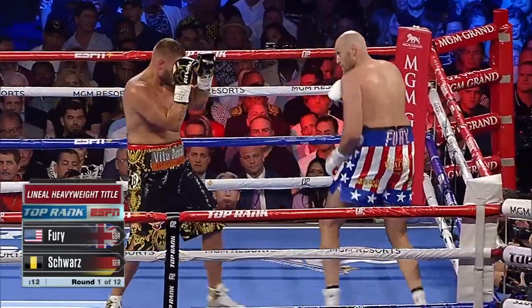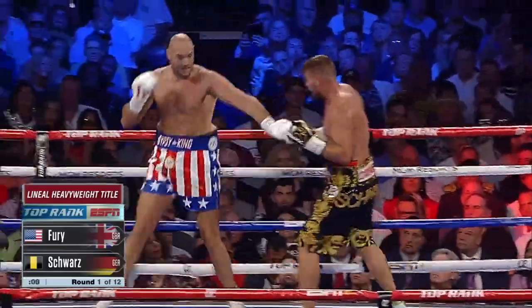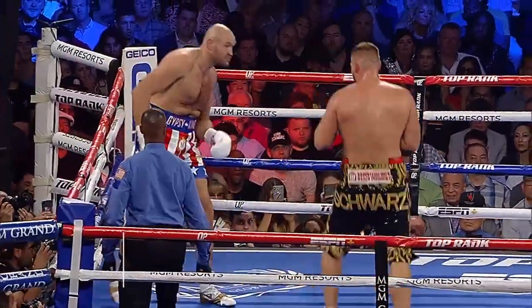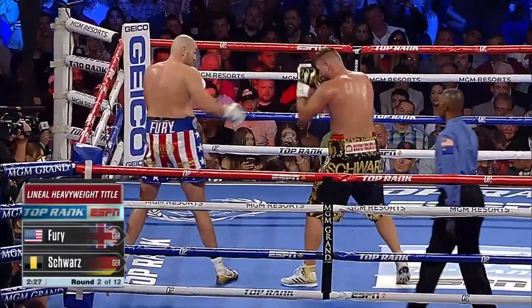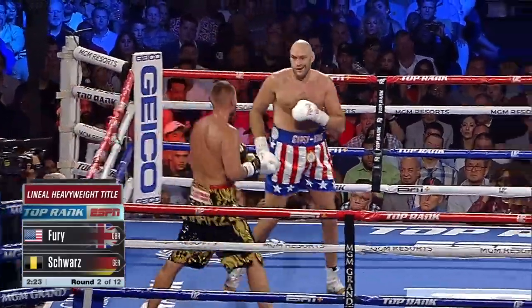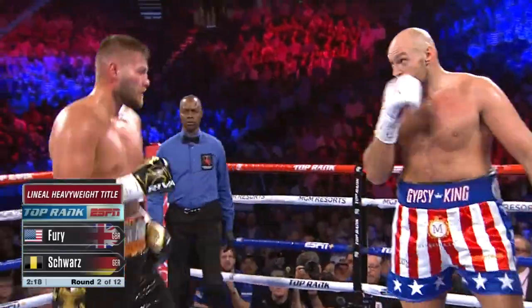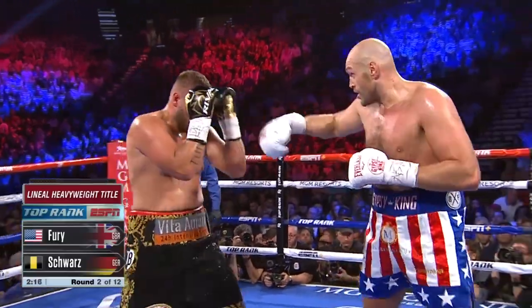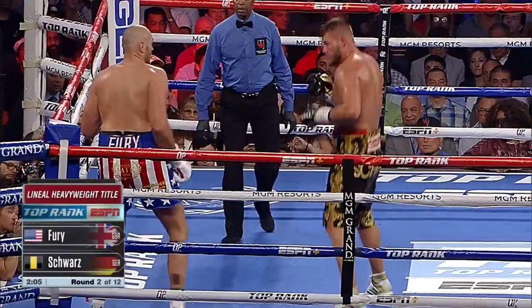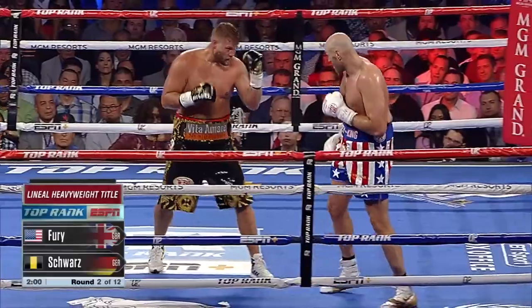Steady boxing from Tyson Fury right now, not throwing combinations back — it's too early for that, but he's picking Tom Schwartz apart. He's giving a different look early. You worry about him switching southpaw because of the right hand. Uppercut from Tyson Fury, comes in with a left hand, just missed with the right hook. Schwartz is slow on his feet, trying to get in position to land something on Fury, who's just keeping him on the outside.